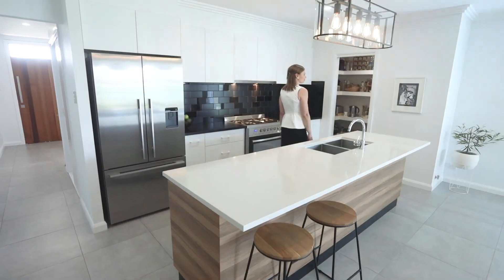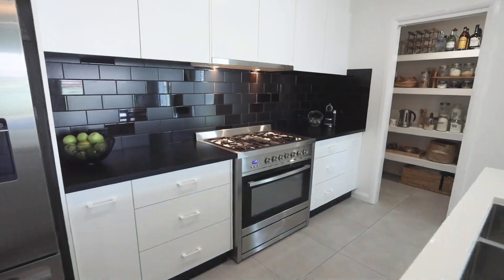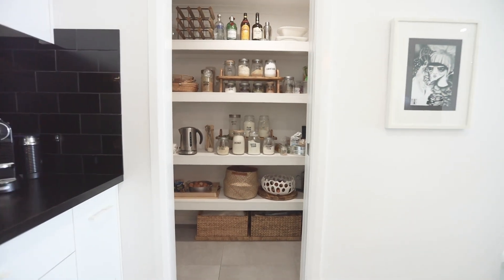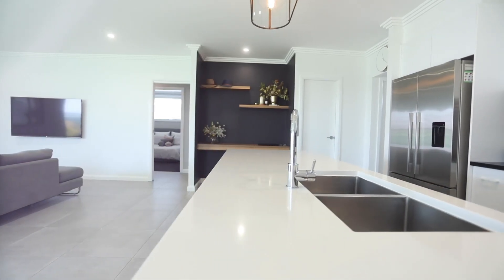The stylish kitchen features a large island bench, quality appliances and a walk-in pantry. Completing this space is a study nook, plus a huge walk-in storage cupboard that everybody wants.